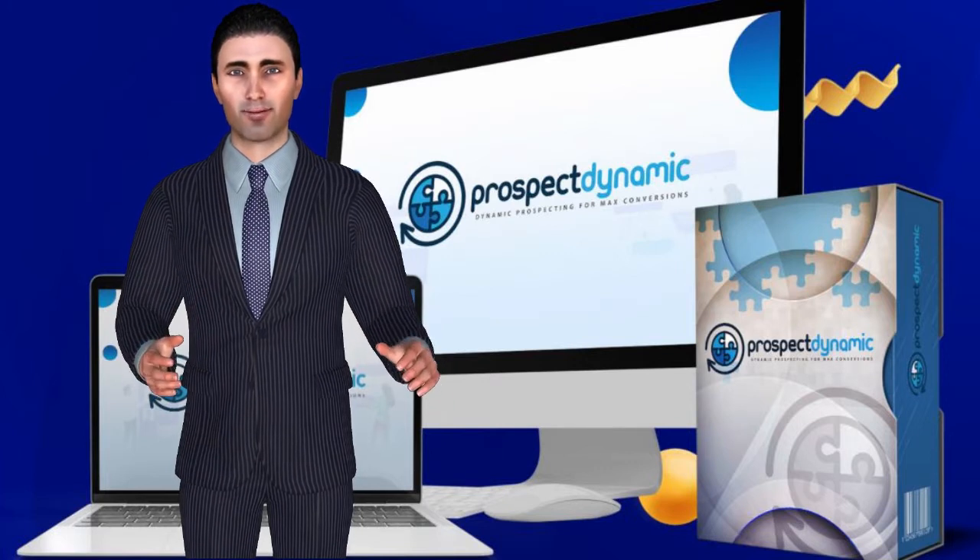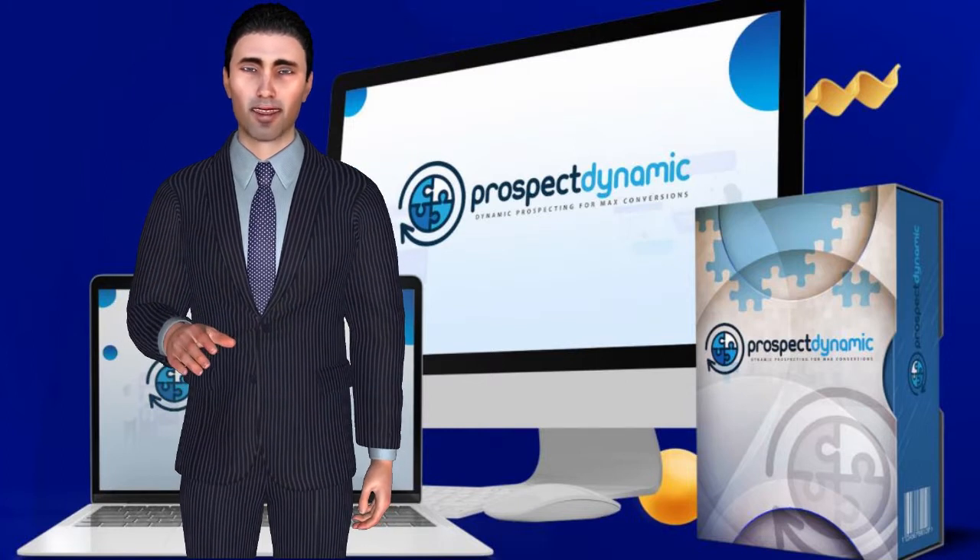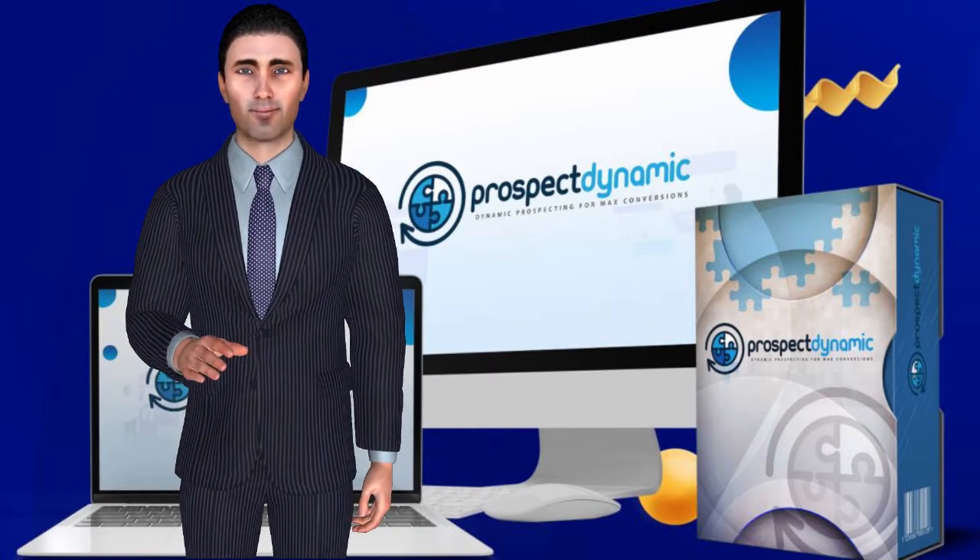Commercial license included only when you act now. Get Prospect Dynamic for a one-time payment. Click here to get instant access.